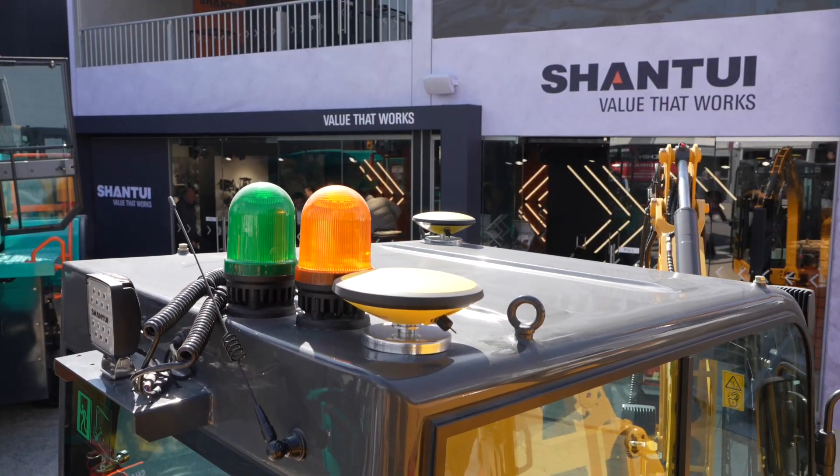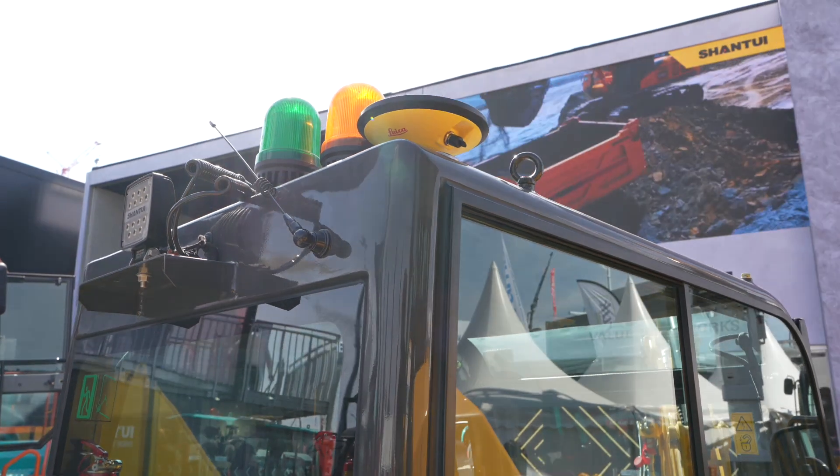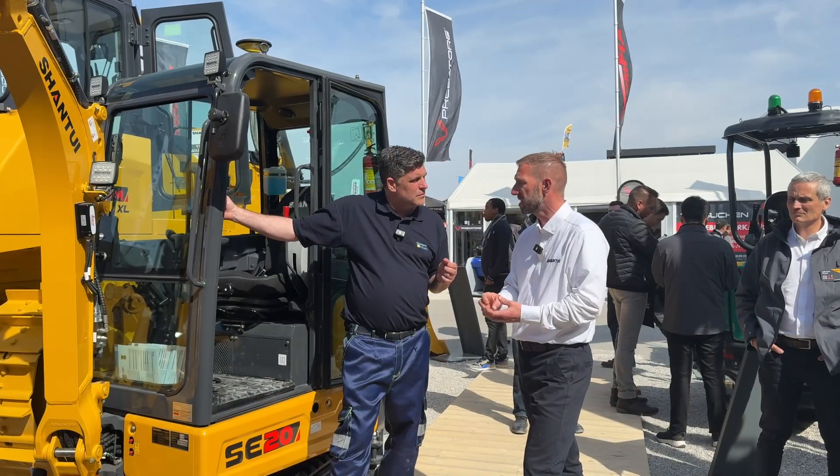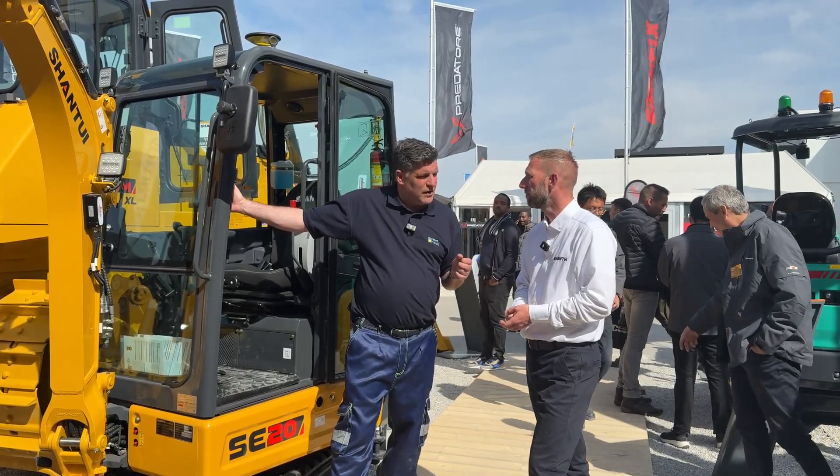With the Leica Geosystems, we're at an accuracy of about 30 millimeters over a massive site area. So it really is helping operators improve both their fuel efficiency, their productivity and their work ethic on sites as well. Fantastic.